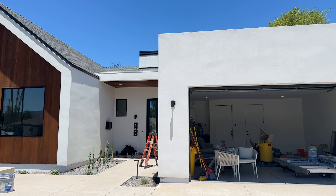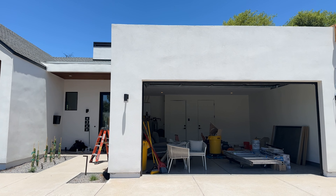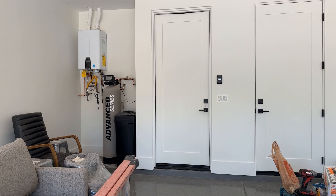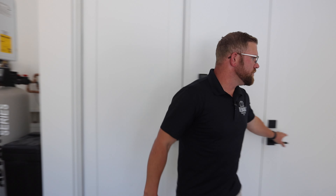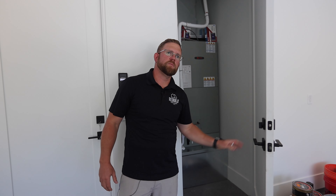It's a standard two-car garage that will meet all your mechanical needs, including a two-stage water softener filtration system, our standard Navien tankless water heaters, and a mechanical closet with an energy-rated Trane HVAC system that will keep you cool during the summer months here in Phoenix.